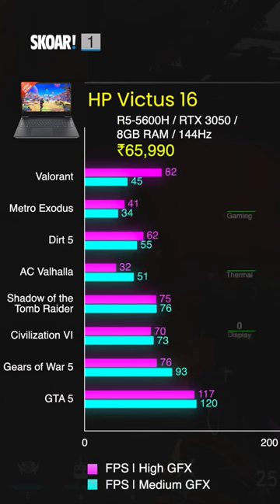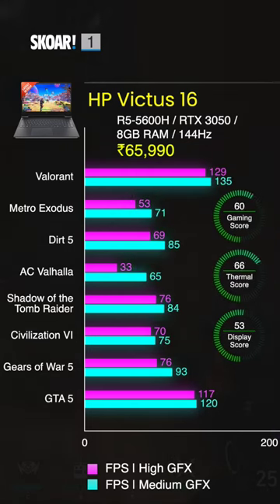The first laptop on our list is the HP Victus 16, which is not only the cheapest laptop on this list, it's also the top performer. It comes with a Ryzen 5 5600H, an RTX 3050, a 144Hz display, and 8GB of RAM.